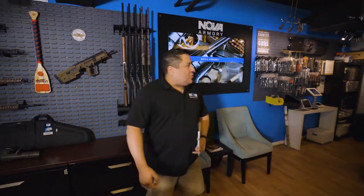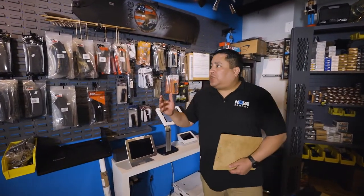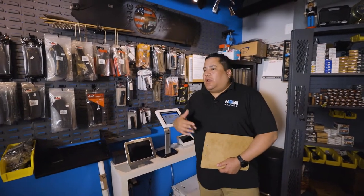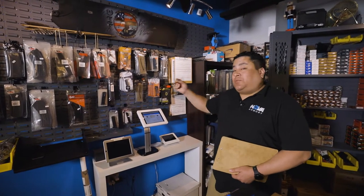We do sell shotguns for home defense, sporting, and hunting. Our magazines are pretty popular, especially for Maryland and Virginia residents. We have 30-round magazines for AK-47s, AR-10s, AR-15s, and various other magazines. Sometimes 10-round magazines for DC residents.